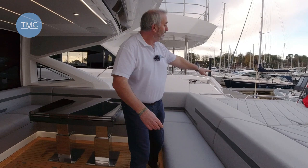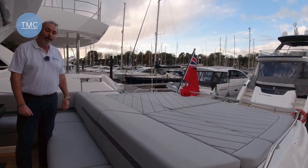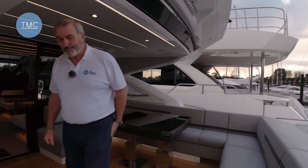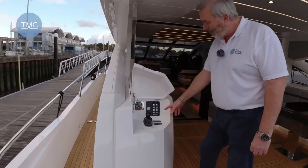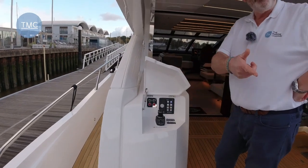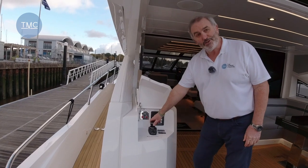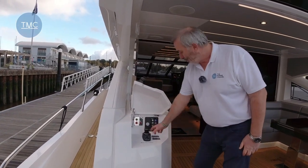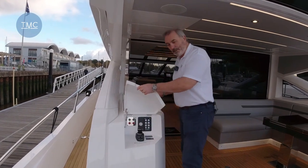Behind the seating, going over the tender garage and crew cabin, you've got a massive sun pad — easily get four or five people on there. Under here we have an additional helm station for your stern-to mooring. You'll notice this just has the joystick — no throttles, no steering wheel, but you can do everything you need on that joystick. There are also engine controls and controls for the griddle.